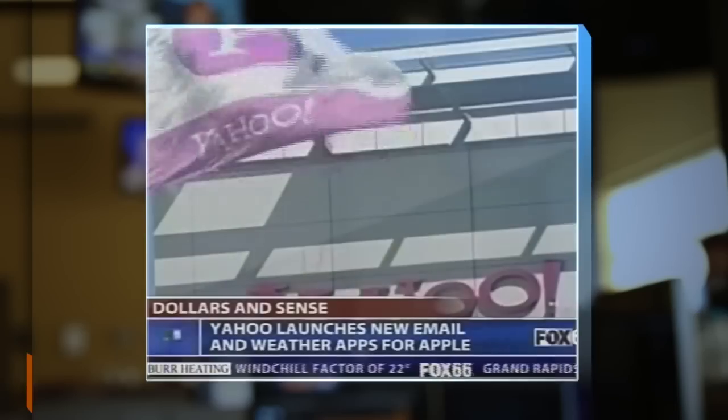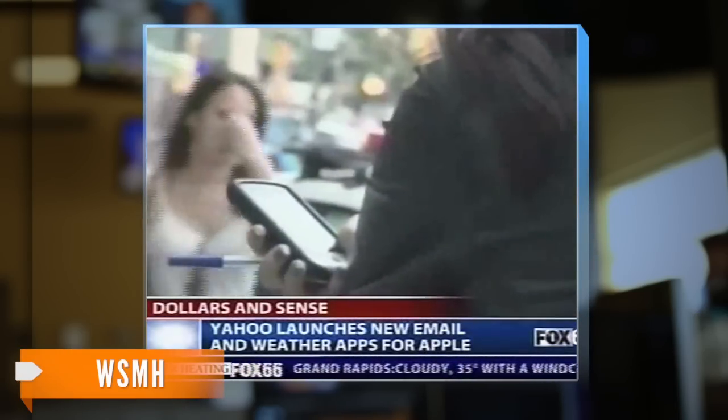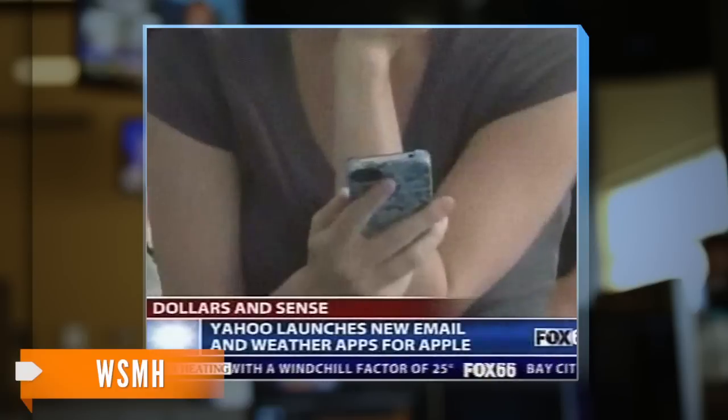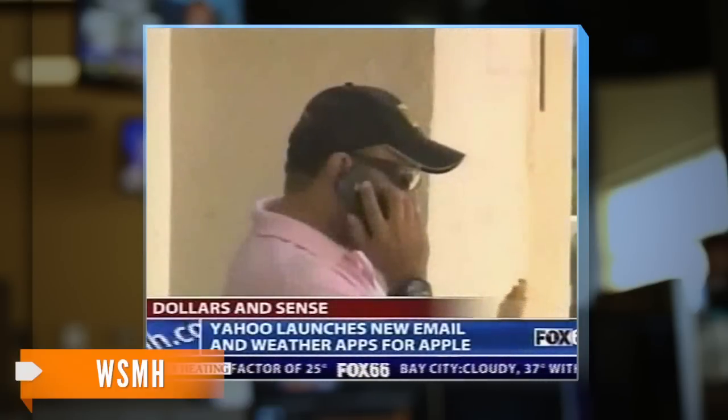We all remember Yahoo's push away from working at home. CNN Money reports that Yahoo CEO Marissa Mayer says the in-office collaboration as a result of that decision led to the new apps.